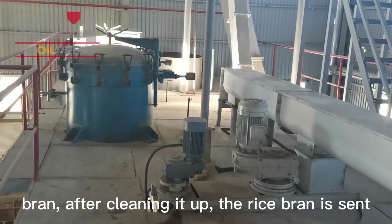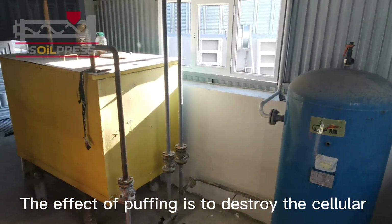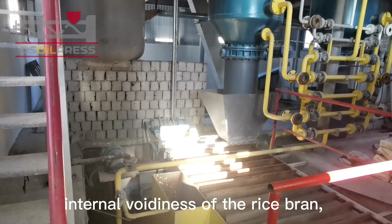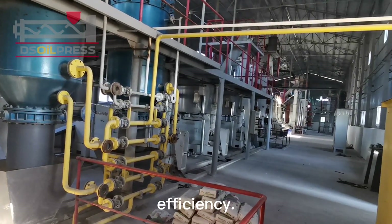After cleaning, the rice bran is sent into the tempering pot to adjust the temperature and moisture to a condition suitable for puffing. The effect of puffing is to destroy the cellular organization of the rice bran and change its internal voidiness, while simultaneously boosting permeability and improving leaching efficiency.